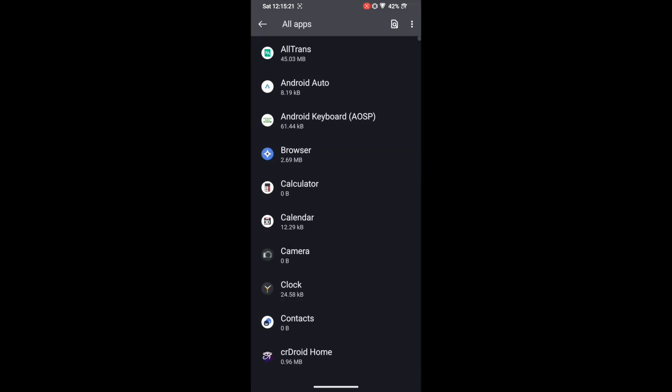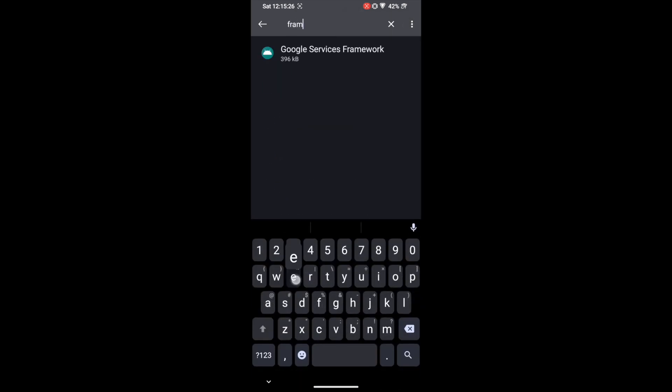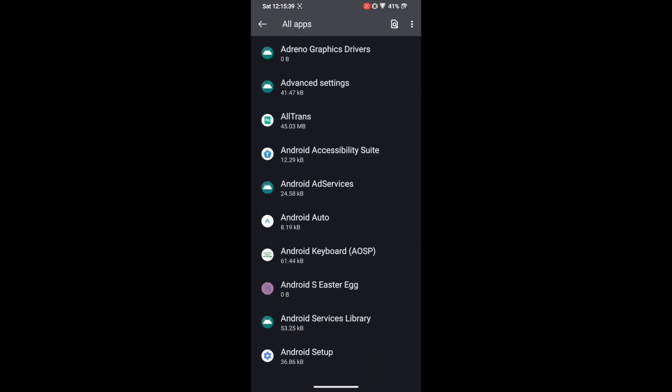For Google Service Framework, which is a system app, tap the overflow icon and select 'Show System.' Search for the Framework app, go to Storage & Cache, tap 'Clear Storage,' and tap Delete. If you also hid root from Google Play Protect Service, clear its data too. Additionally, clear the data of any banking or payment app from which you hid root. Once all data is cleared, restart your phone — this restart is compulsory.